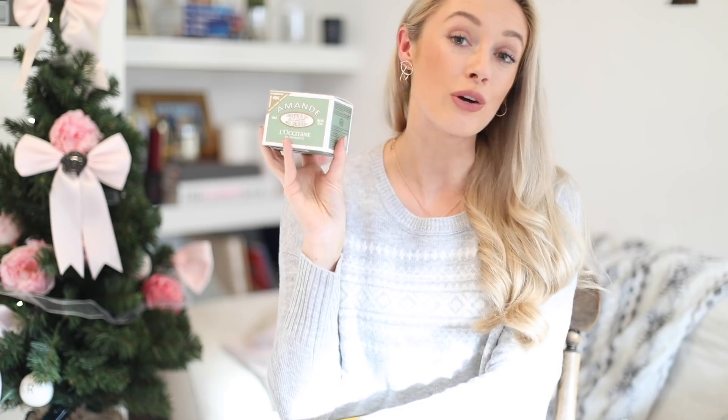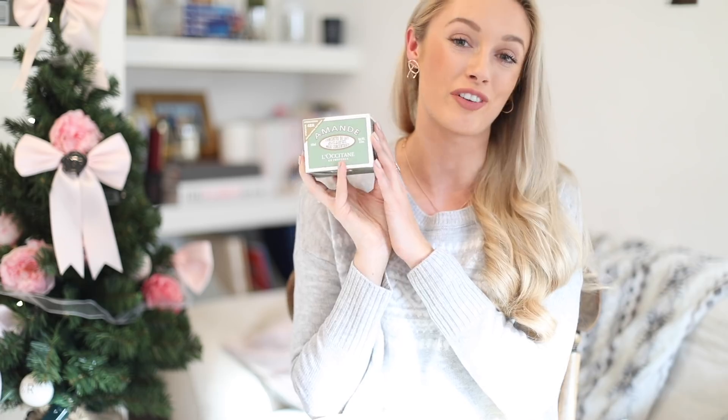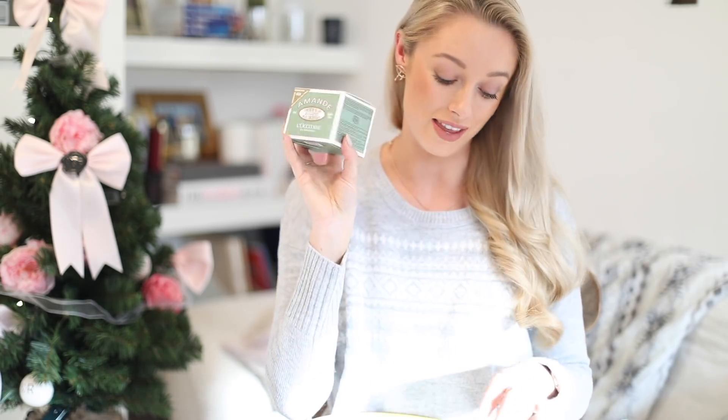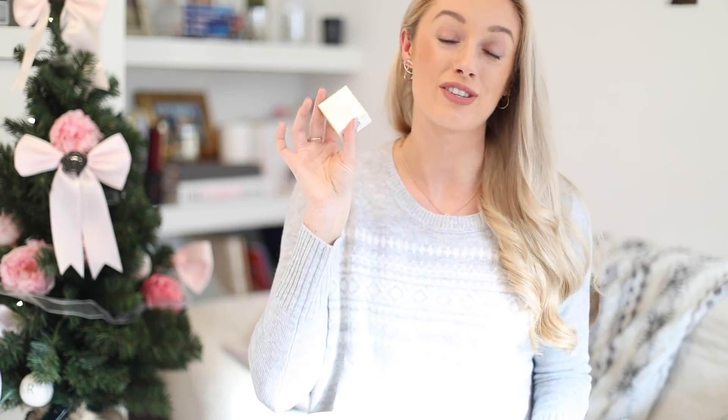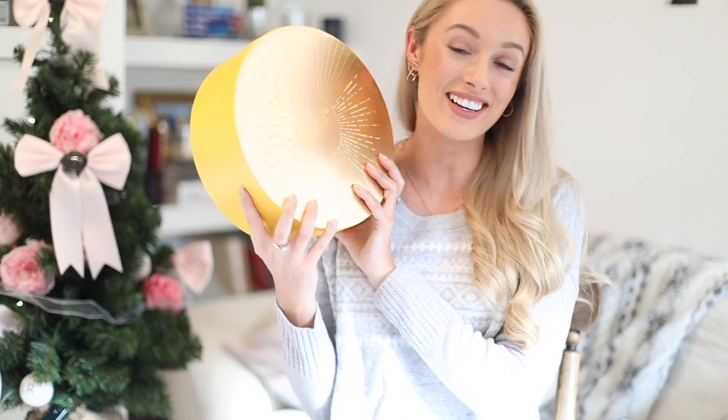Also in this set is the Almond Milk Concentrate Body Lotion with 48-hour hydration — it really does keep your skin hydrated for so long, and if you know someone that loves the fragrance of almonds it's reminiscent of marzipan, so lovely. And last but not least, a little mini of the Terre de Lumière Eau de Parfum — a warming, gorgeous fragrance, great for summer but also really lovely for this time of year too. All of these pieces come beautifully presented in a gorgeous gift box that will definitely be kept for a long time.